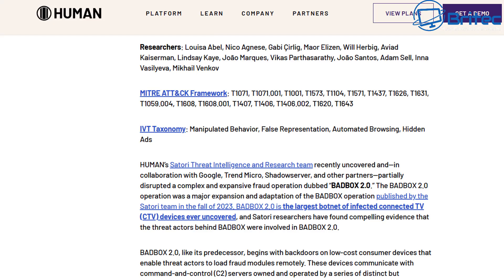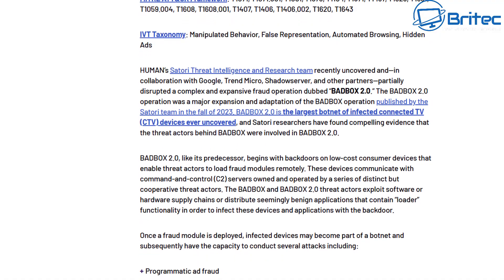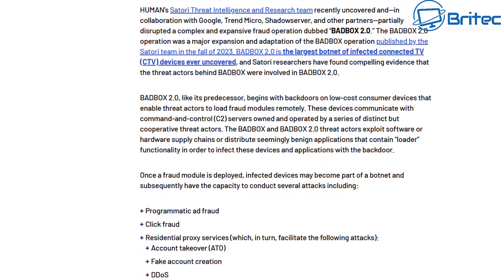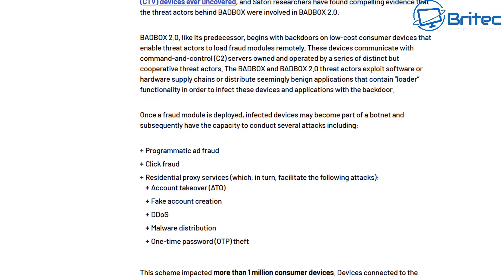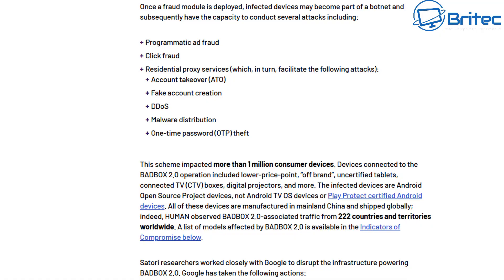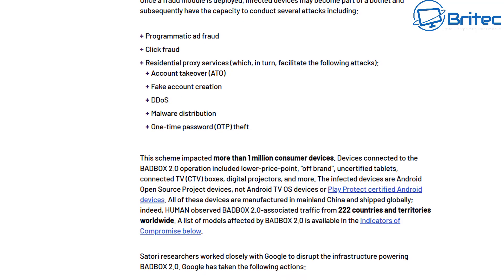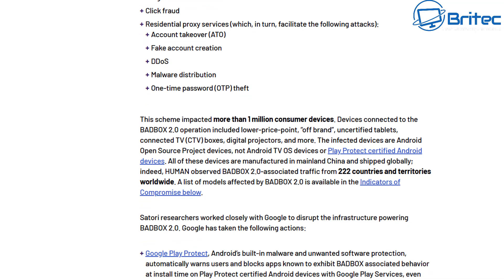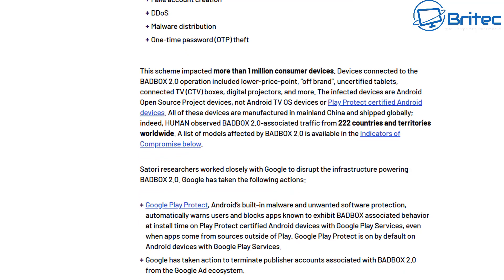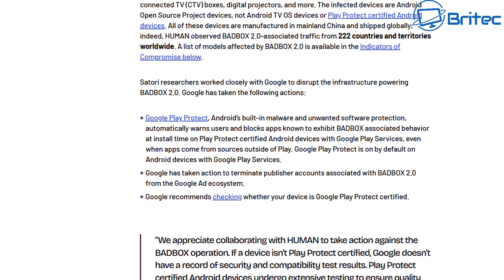Now the same researchers have found that the China-based ecosystem behind the compromised devices and the illicit activities, collectively dubbed Bad Box 2.0, is fueling the next generation campaign that is broader in scope and even more sneaky. At least one million of these Android-based TV streaming boxes, tablets, projectors and other car entertainment systems are infected with malware that conscripts them into a scammer-controlled botnet, according to new research shared exclusively with Wired by the cybersecurity firm Human Security. The compromised devices are also used in a wide range of advertising fraud and so-called residential proxy servers, which allow operators to use victims' internet connections by routing and masking web traffic — all happening behind the scenes without the owners having any idea.